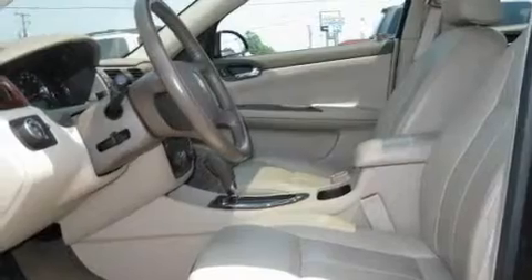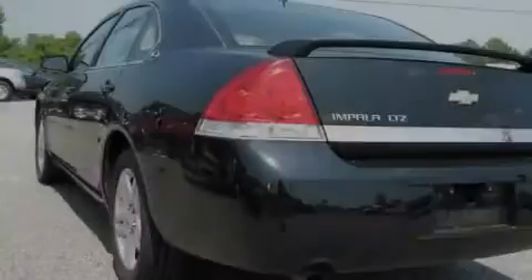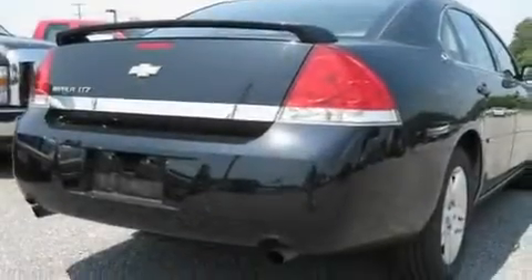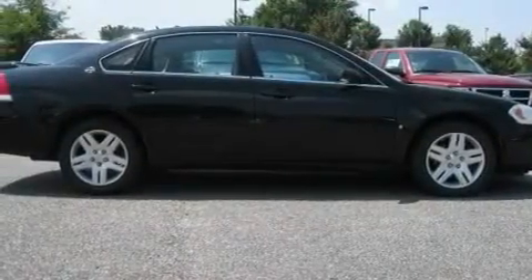Its top features include heated seats, air conditioning with automatic climate control, cruise control, a premium audio system, leather seats, performance tires, aluminum wheels, a low-tire pressure indicator, heated side-view mirrors, and an anti-theft protection system.